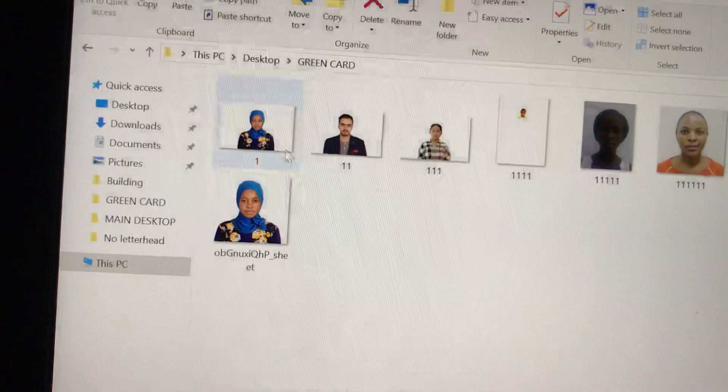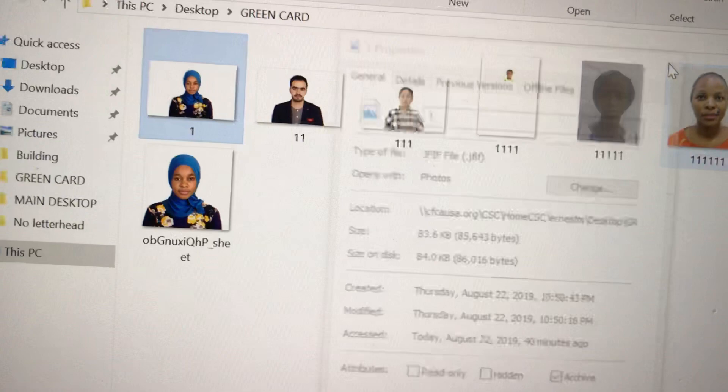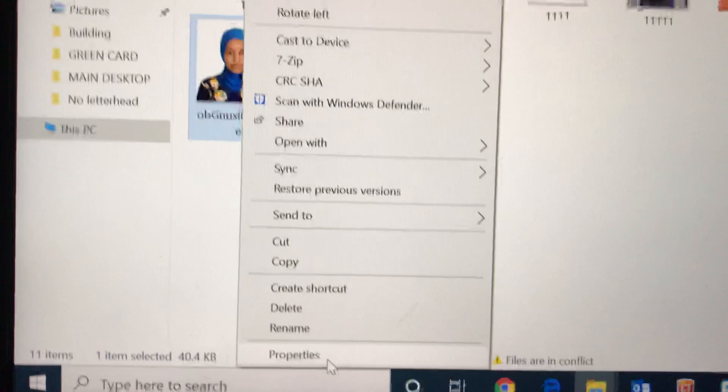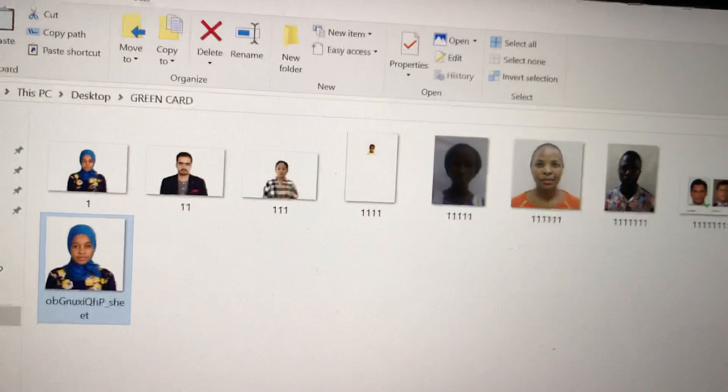The original photo was 83 kilobytes. Now the edited one shows 40 kilobytes in the properties. In most cases when you take a photo with a phone, it will be larger — sometimes more than 240 kilobytes. But once you edit it through the website, it will be reduced to meet the requirements.